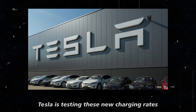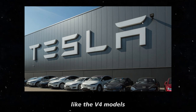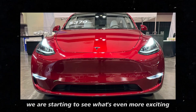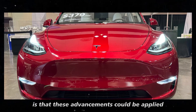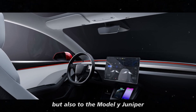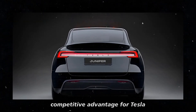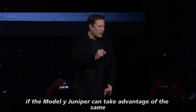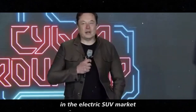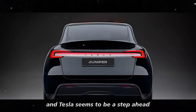Tesla is testing these new charging rates mainly at some of its latest superchargers, like the V4 models. These chargers are designed to provide higher power and can support these higher rates. These advancements could be applied not only to the Cybertruck, but also to the Model Y Juniper, representing a significant competitive advantage and placing it in an even stronger position in the electric SUV market.